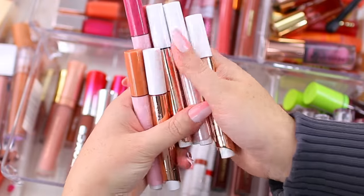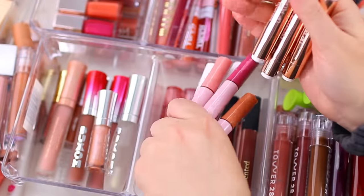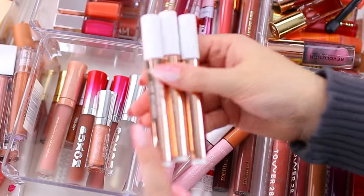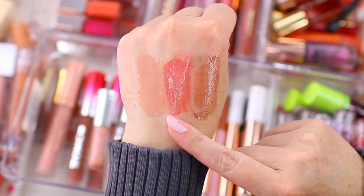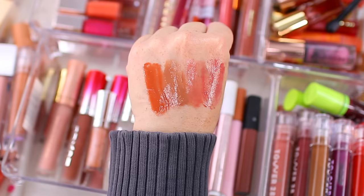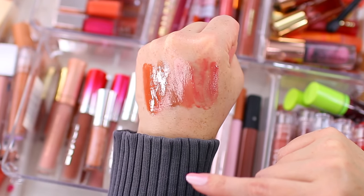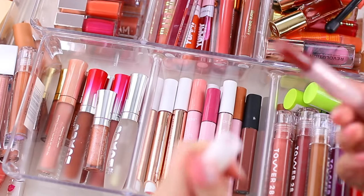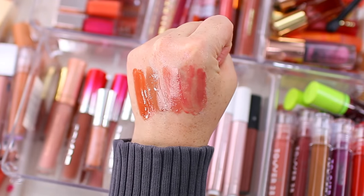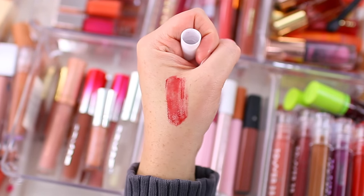I do have quite a few of the Tarte Maracuja Juicy Lips and a few of the plumping version as well. These are the plumping versions: White Peach, Poppy, and Honeysuckle. I got these two during Ulta's 21 Days of Beauty so I haven't worn them much yet, but this is definitely going to be a staple during spring. Then for the original formula — I have Coconut, Ginger, Orchid, and Wildberry. I had a fifth one in different packaging from a holiday set — it's a red-toned one. I do have Rose which is one of my favorites — I just saw it upstairs in my kitchen. I found the sticker — this one is Cranberry. I am going to hang on to all of these. They're beautiful.